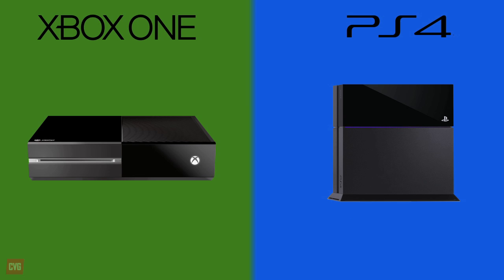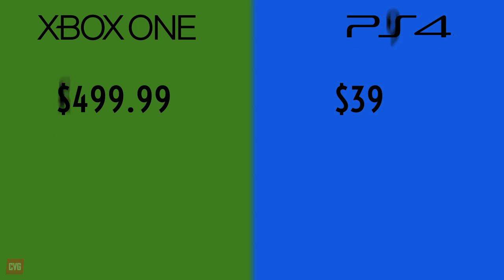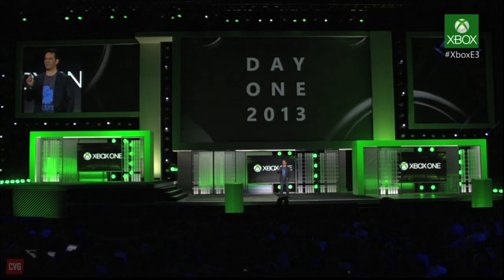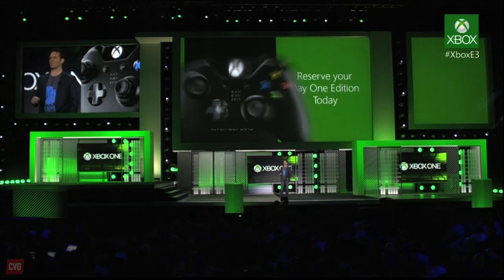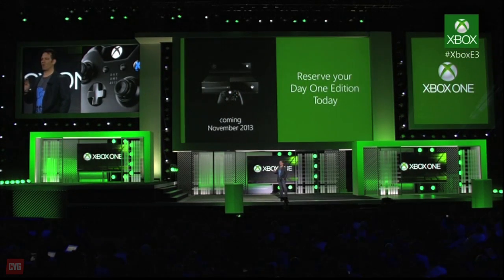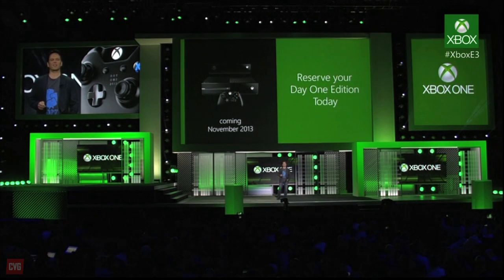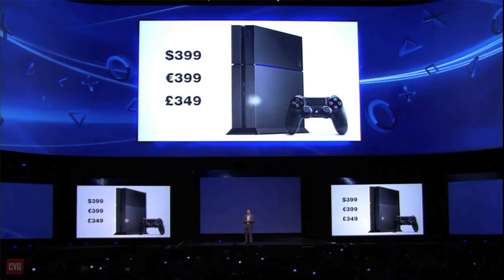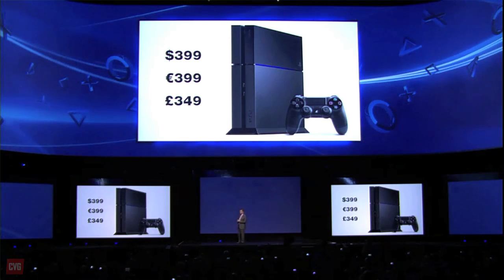First let's look at price. The PS4 will cost you $399.99 in the US and £349 in the UK. But in comparison, the Xbox One will set you back $499.99 in the US and £429 in the UK — a difference of $100 or £80 depending on territory.